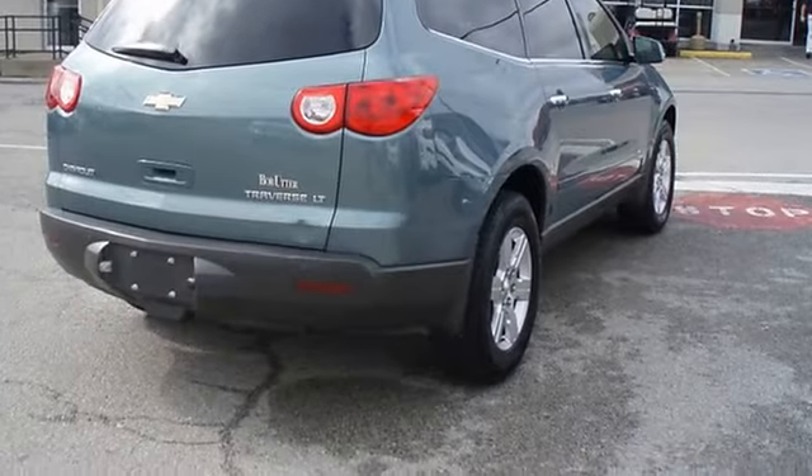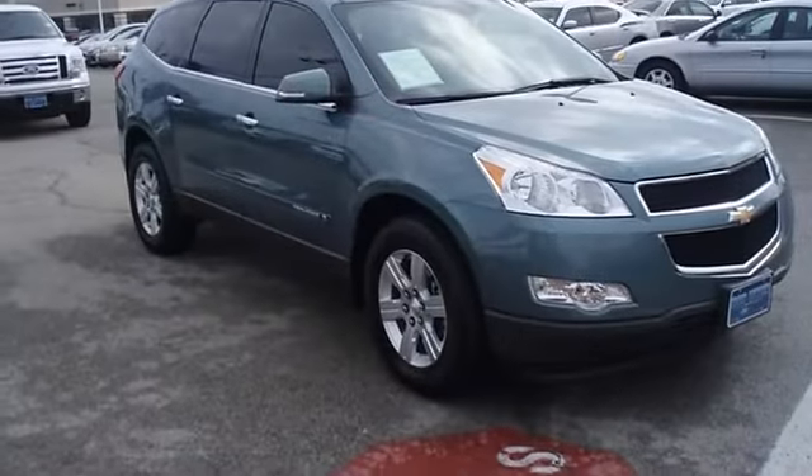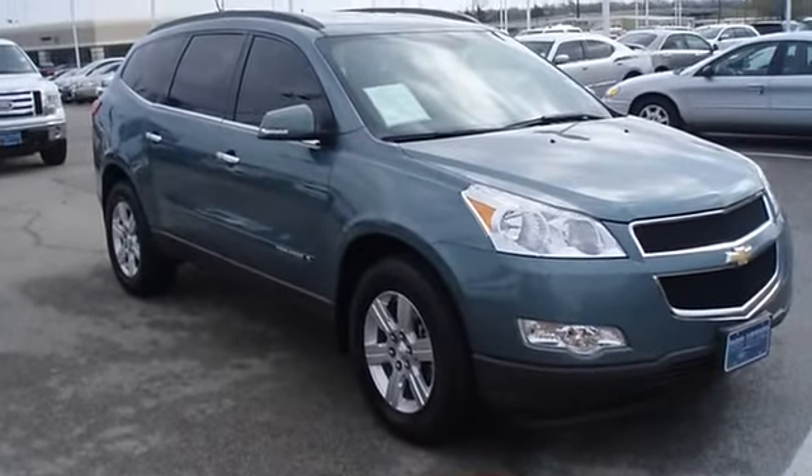100% AutoCheck guaranteed. An aftermarket warranty is available for purchase on this vehicle.